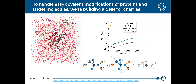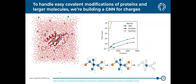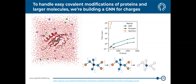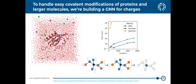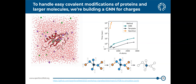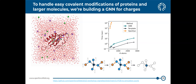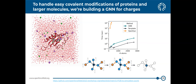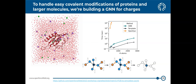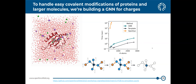To handle covalently modified biopolymers without capping and splicing, we have a neural-network-based model for predicting AM1-BCC-like charges that is close to being ready for release. It scales very well — comparing time for generating AM1-BCC charges with OpenEye toolkit template-based charges versus graph-network-based charges, you can generate good charges rapidly even for thousands of atoms.